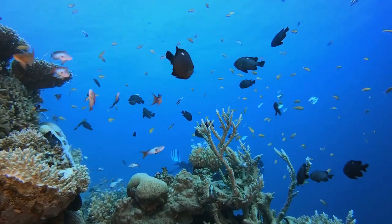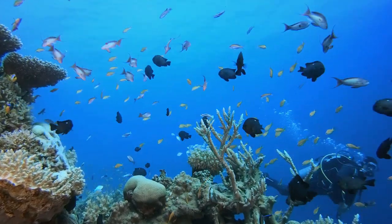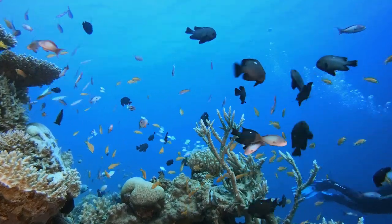What do you think about these places in the Bahamas? Share your thoughts in the comments below. And if you enjoyed this video, don't forget to subscribe to our channel for more travel inspiration.